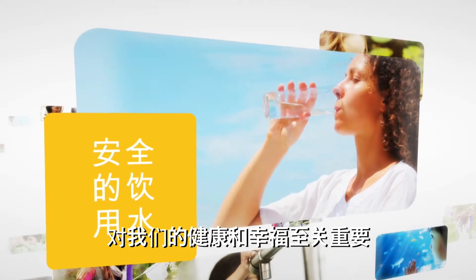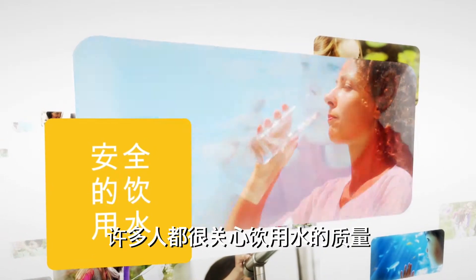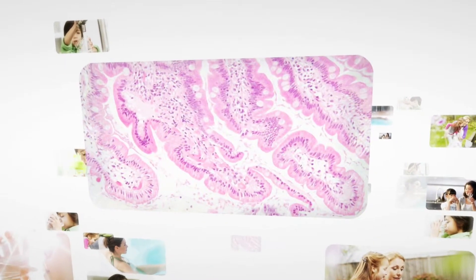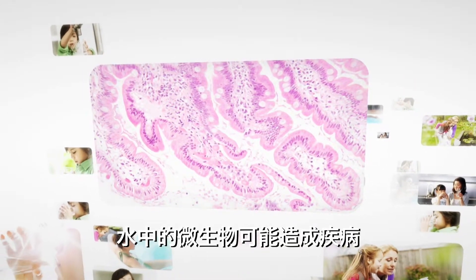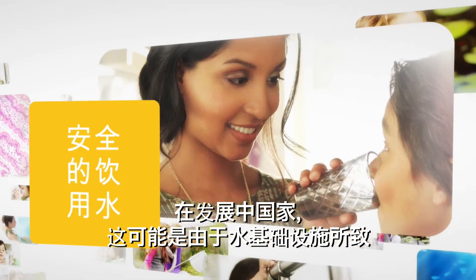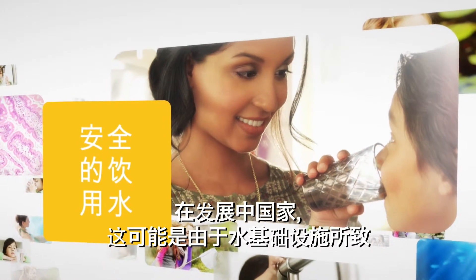Drinking clean water is essential to our health and well-being. Many of us are concerned with the quality of drinking water. Microorganisms present in water can make us ill. In emerging countries, this may be due to the water infrastructure.